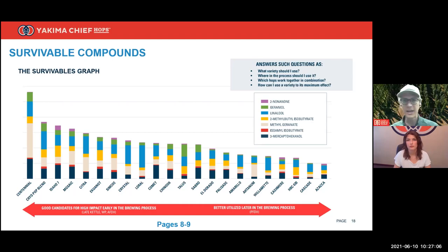This graph is intended to answer practical questions listed in the top right: What variety should I use? Where in the process should I use it? Which hops will work together in combination? How can I use a variety to its maximum effect? There are more hop varieties available to brewers than ever before and new varieties are released yearly. Brewers don't have time to try Sabro, for example, 10 different ways before deploying it. It's our duty as a research entity and major grower to provide tools that offer practical insights and do some of that legwork for you.